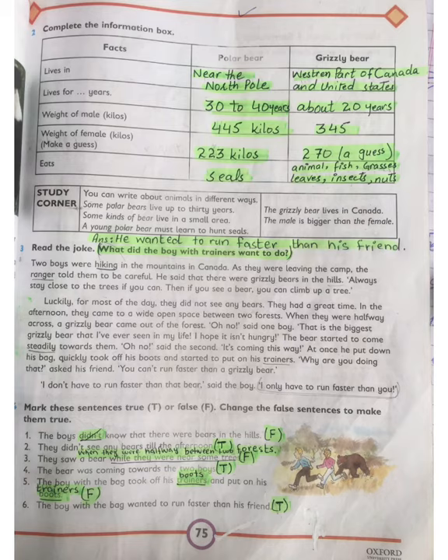Question 4: Mark these sentences true or false, and change false statements to make them true. First: The boys didn't know there were bears in the hills — False, they did know. Second: They didn't see any bear till the afternoon — True. Third: They saw a bear while they were near some trees — False. Fourth: The bear was coming towards the two boys — True. Fifth: The boy with the bag took off his trainers and put on his boots — False. Sixth: The boy with the trainers wanted to run faster than his friend — True.